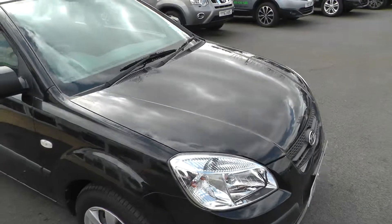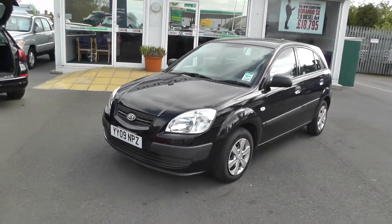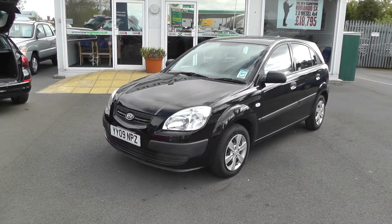We're located 2 miles from junction 37 of the M62. To arrange a test drive, please contact our sales team at 01430 430 717. Thank you.